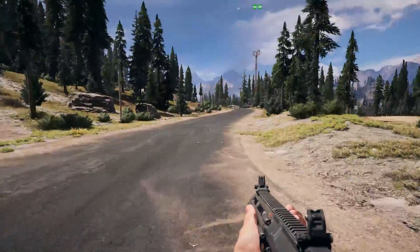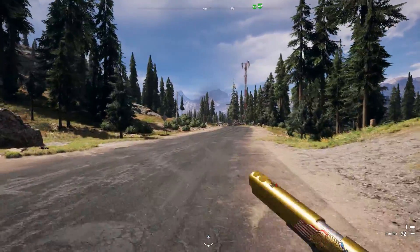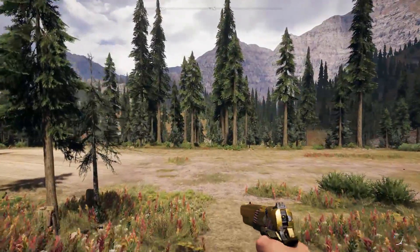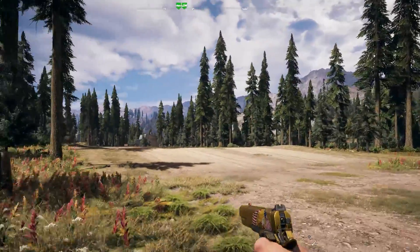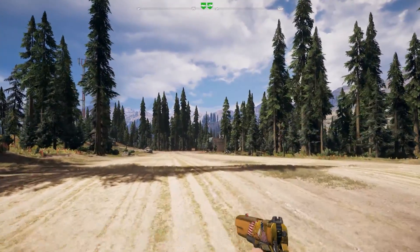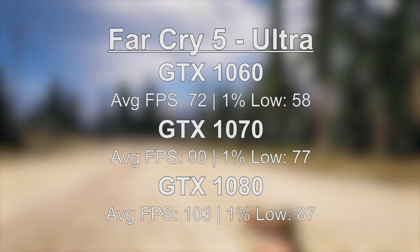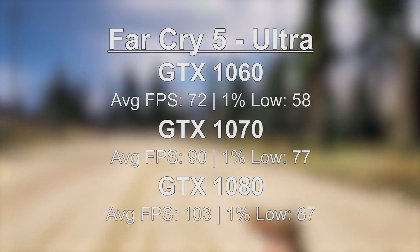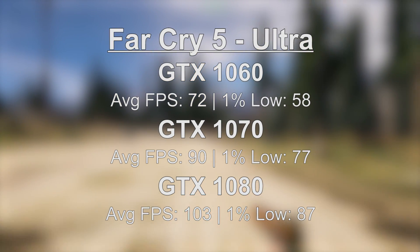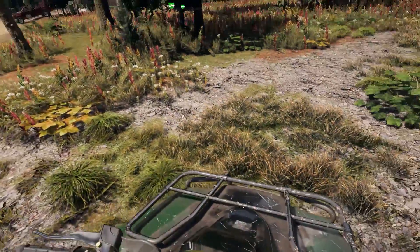Far Cry 5 is a slightly older title, but it runs very nicely on all three cards and remains fairly popular — a fan favourite that I'm always asked to keep in the benchmark roster. At ultra settings, the 1060 handled it like a dream with a couple of dips and a 1% low of 58. Pulling ahead, as expected, was the GTX 1080, which can really still hold its own in 2020.